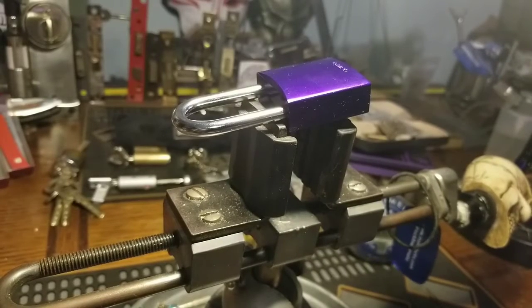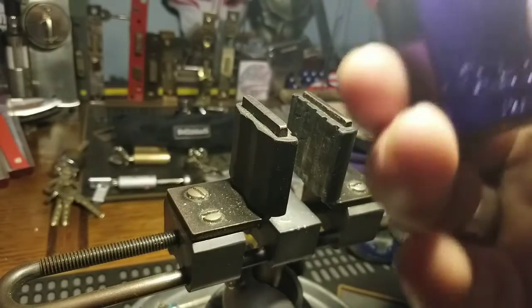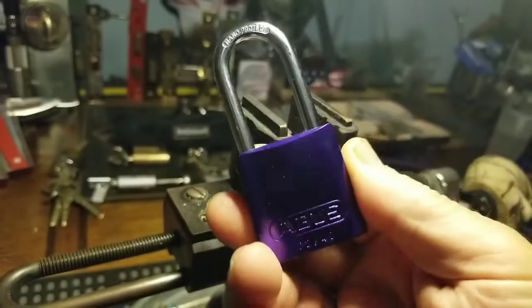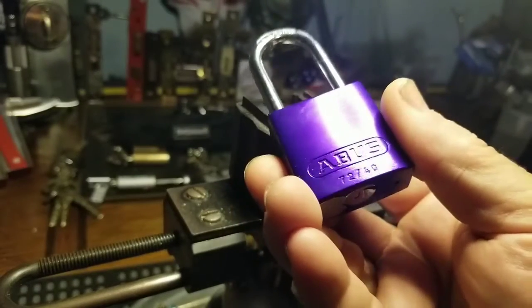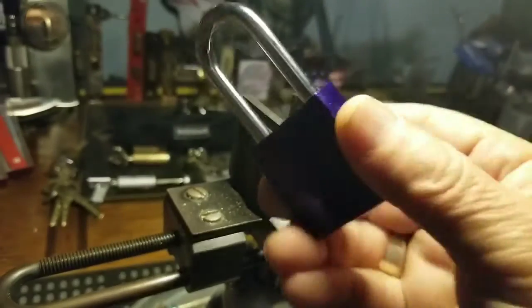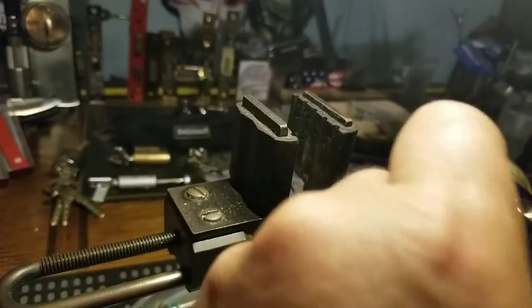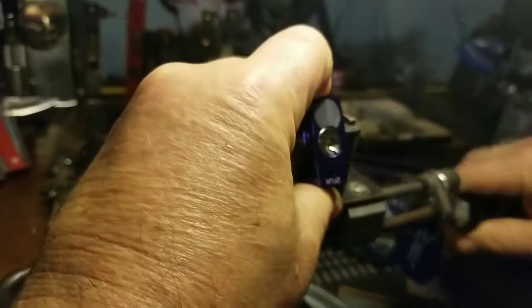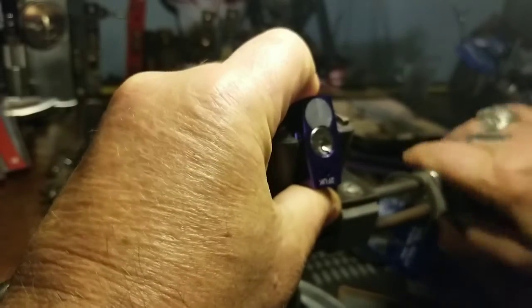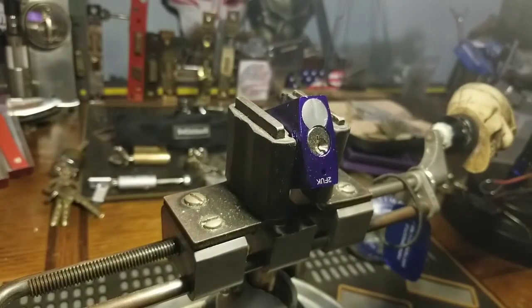Good morning or afternoon or evening depending on where you are right now in the world. Welcome back to Thumper's Lockpicking. I have an Avis 7240. This is my color — what I paint my bike with: black and purple. You can't go wrong. Anyway, let's see what we can do about getting into this for Stock Lock Monday. I don't remember who sent this, but it's one of my prettiest Avis locks that I have.